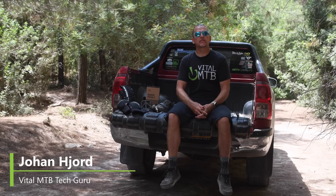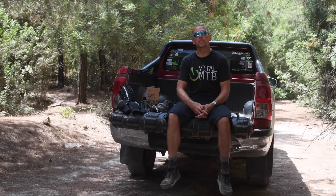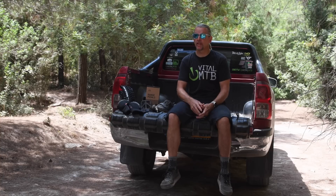Hello mountain bikers, welcome back to your favorite gear show. With the riding season in full swing here in the Northern Hemisphere, hopefully you're out on the trails as much as possible and not stuck inside watching stuff on your screen. But if you are, you might as well be watching me.